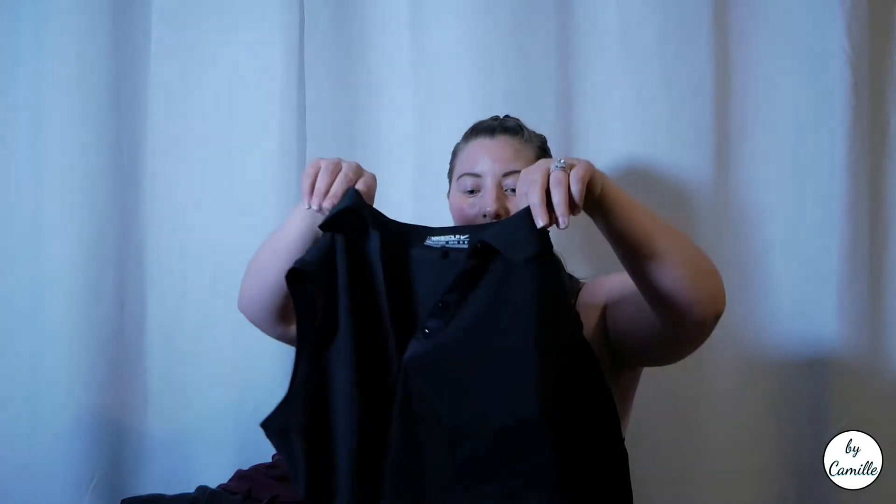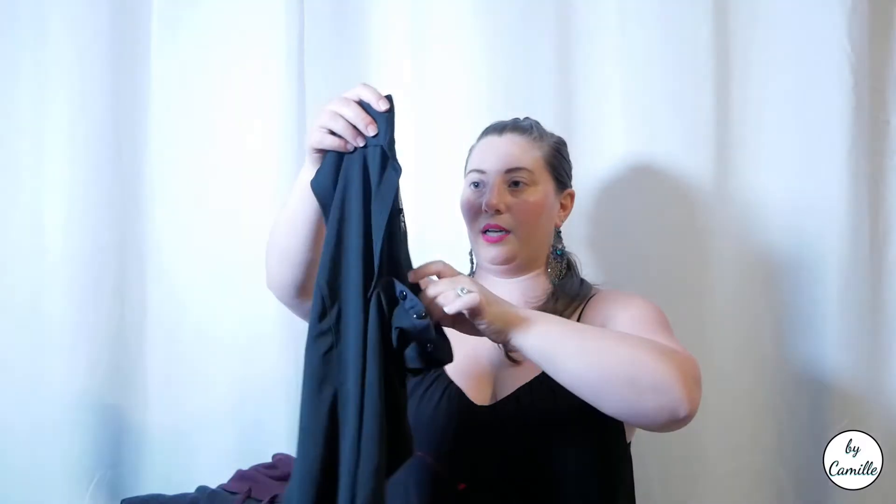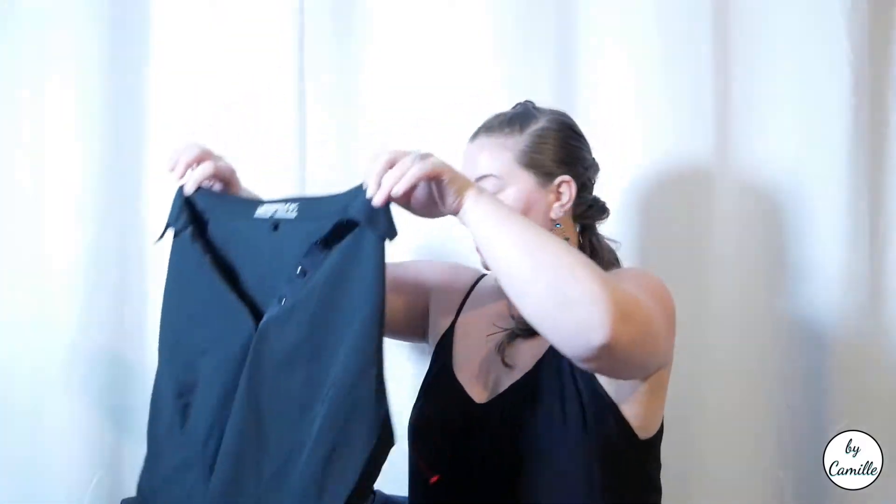This is another kind of basic Nike piece — Nike Golf. Again, beautiful condition, 50% off. I just thought this would be a good addition to my closet.